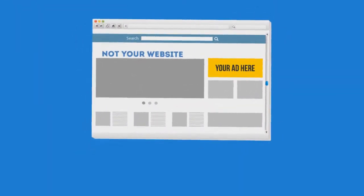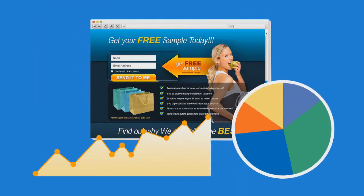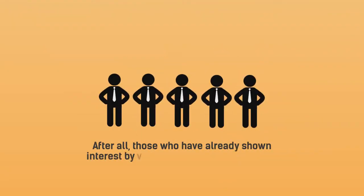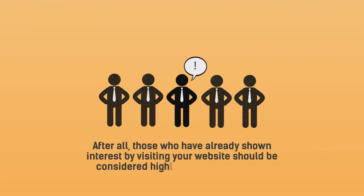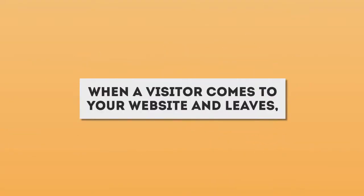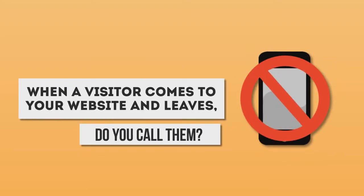Every time someone visits your website, they can be tracked and we can continually display ads in front of them until they become a paying customer for you. After all, those who have already shown interest by visiting your website should be considered highly qualified leads and worth repeated marketing towards. When a visitor comes to your website and leaves, do you call them? Of course not — you do not have their phone number.